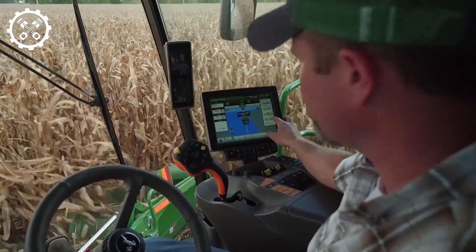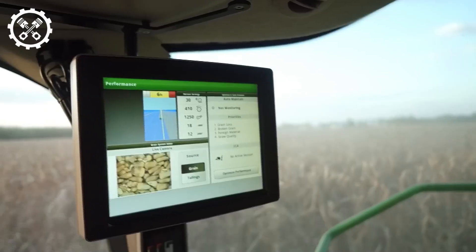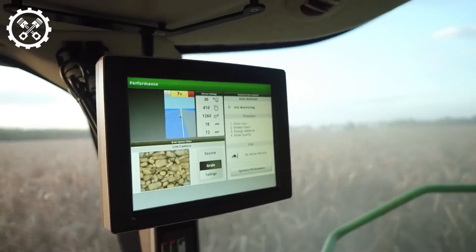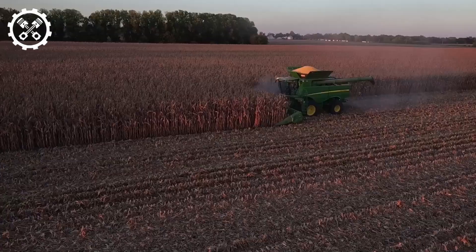The John Deere S785i ensures precise wheat cutting and collection, saving time and effort. In essence, the John Deere S785i Combine Harvester stands as an indispensable tool in agriculture, embodying progress and innovation in crop production.